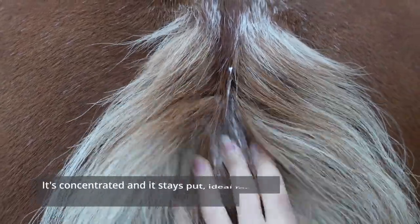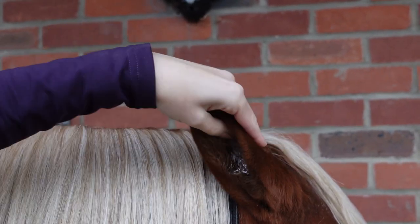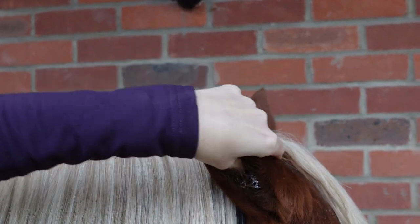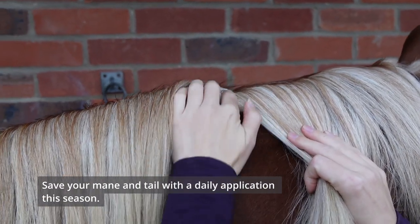It's concentrated and it stays put — ideal for the ears, the top of the tail, or any leathery patches. Save your mane and tail with a daily application this season.